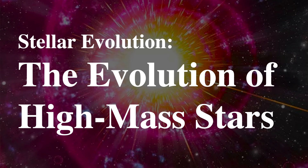Hello, everyone. This is Jason Kendall. Welcome to the next of my introductory astronomy lectures. Today, we're going to talk about the exploding stars, the biggest stars in the universe — how they live, how they are born, and how they die.